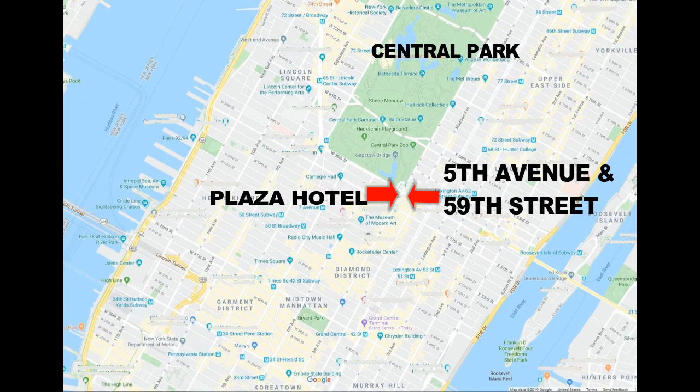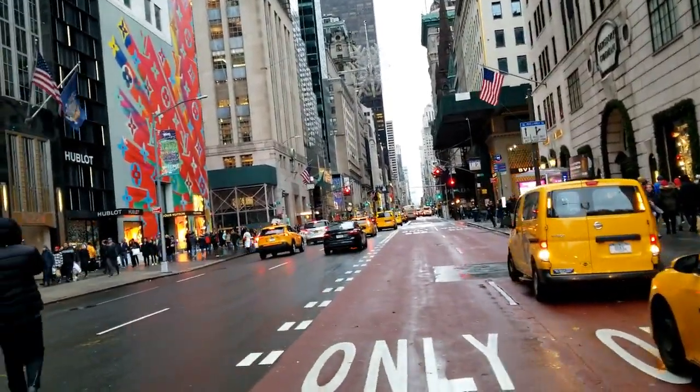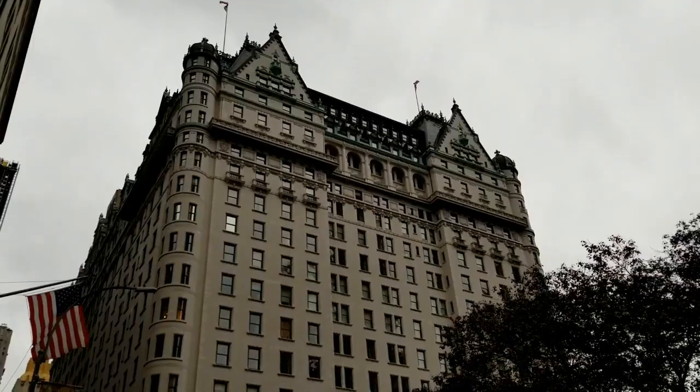Here we are at 5th Avenue and 59th Street, right across from the Plaza Hotel — a great place to start your holiday walk down 5th Avenue. We're walking south on 5th Avenue to see the beautifully decorated store windows, like the upscale Bergdorf Goodman's, right next to the famous Plaza Hotel.